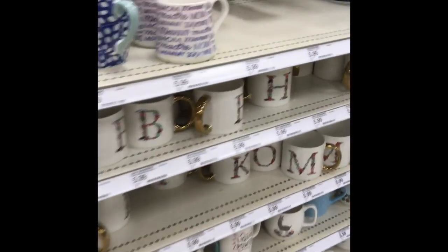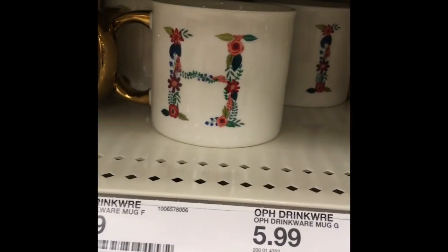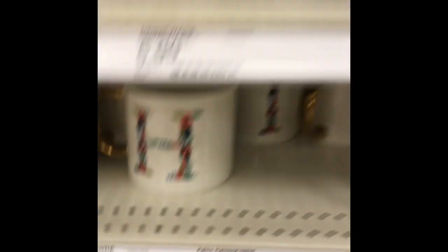Next on my tour I want to show you their dishware. Look at all of these super cute mugs. Look at the H one — it's just so cute. Target always has really eclectic and really awesome dishware.